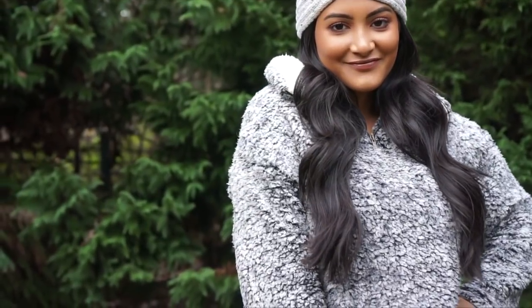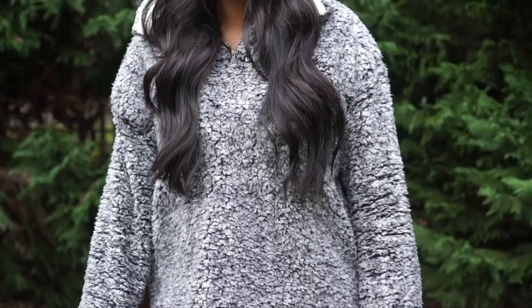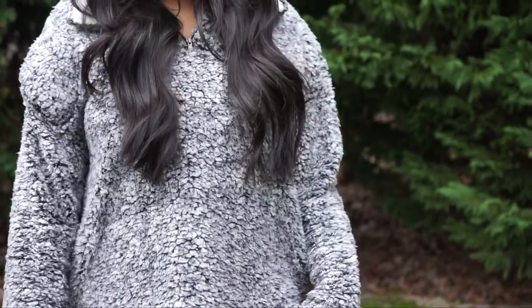So this is a dupe for the True Grit jacket. I got this from a boutique for $50, which is pretty much half the price of the True Grit. I do think it's a little bit softer but the quality doesn't really compare to the True Grit. If you do want to order this jacket, I recommend sizing up because the arms didn't even touch my wrists, so I definitely needed a larger size.